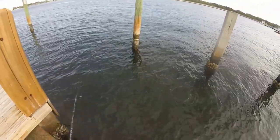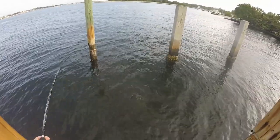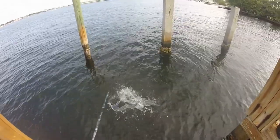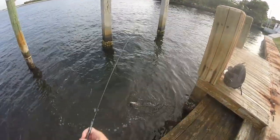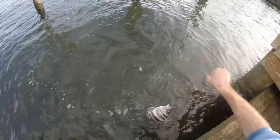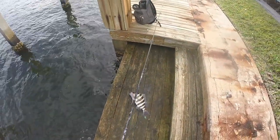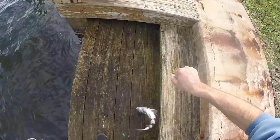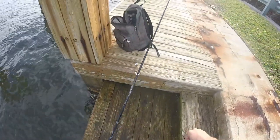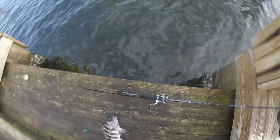Oh that's a good one! This one might be the biggest one of the day or close to it. He's a fighter! Pound for pound these guys fight hard. That's a chunk right there — that's definitely the biggest one of the day! Look at the size of that mouth on him. I'm definitely going to end the sheepshead fishing on a high note like this.